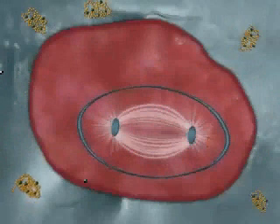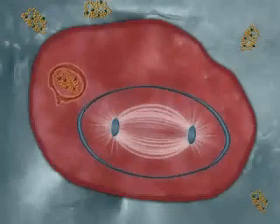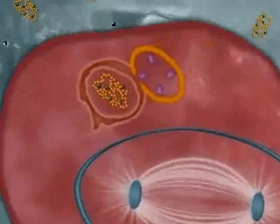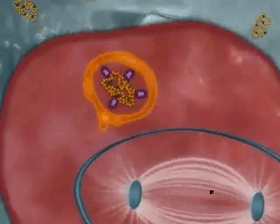Once inside the tumor tissue, the Zio-Tax molecule is taken up by the tumor cells through a cellular process called endocytosis. After Zio-Tax has entered the cell, the endosomes fuse with lysosomes, exposing Zio-Tax to lysosomal enzymes.